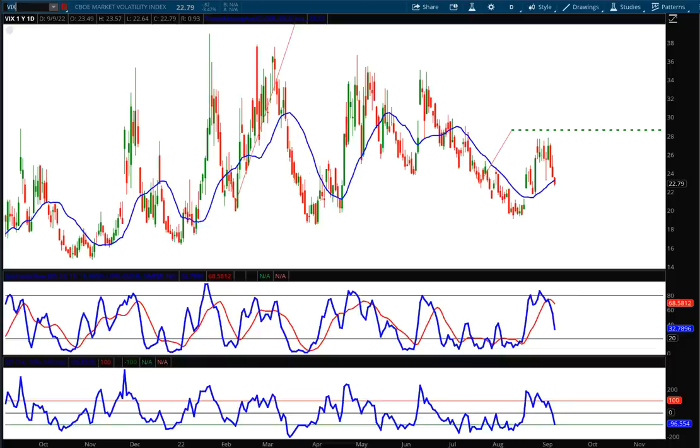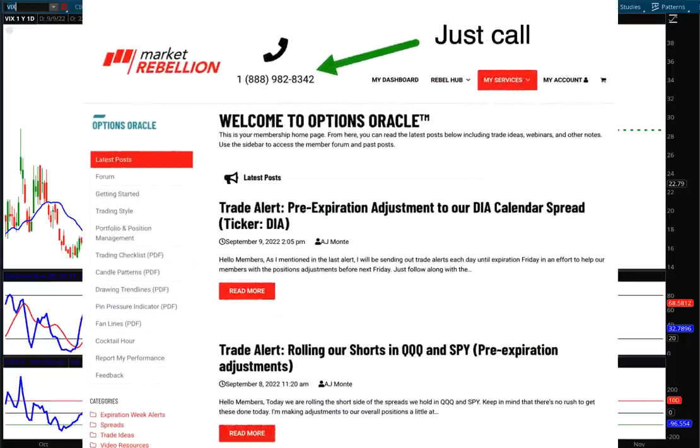Looking at this chart of the VIX, we are right at that 20-period moving average. There is still a very slight gap below on the VIX that could fill. Remember, if that gap fills, there's a 100% chance it will reverse from that gap fill point and move higher. I'm still keeping this green dotted line as my upside target on the VIX at 28.53. That's very important for option traders — today we added some put spreads because volatility was so low. If you're a member of the Option Oracle, make sure you get that alert in the member page.